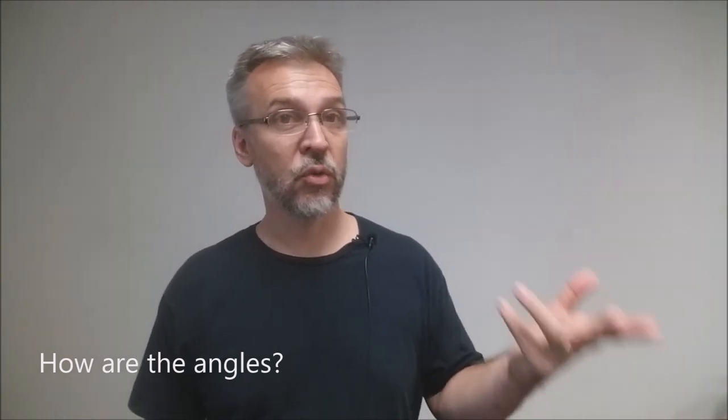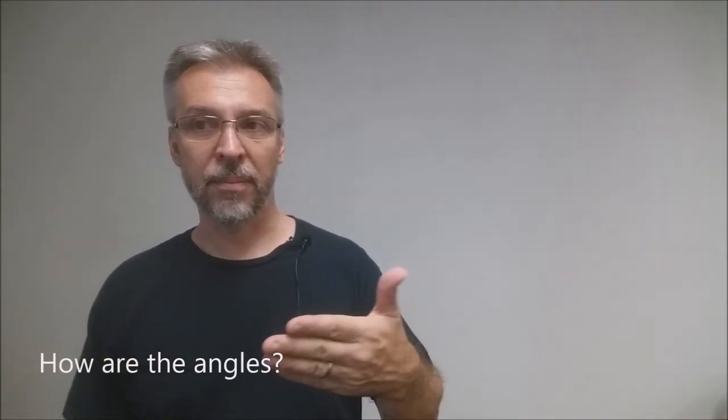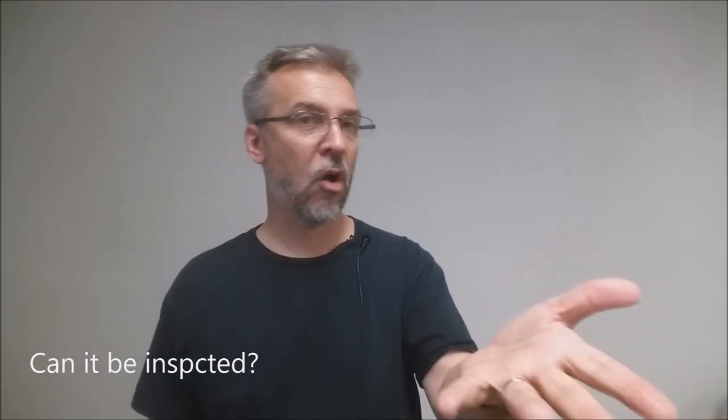How are the angles on this? The angles on this are perfect because it's simply a card trick. There's really not a lot for your spectator to find or discover, so you could do it anywhere. This is great for restaurant or walk-around. Can it be inspected? Absolutely. Anybody who's ever seen the three and a half of clubs gaff probably has one already in one of their gaff decks. That's really all there is to find, so there's nothing else to inspect.